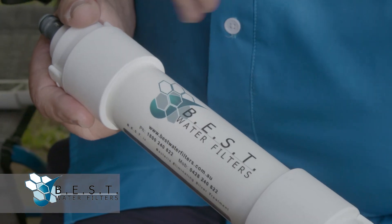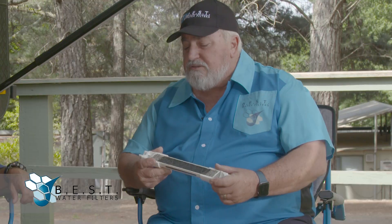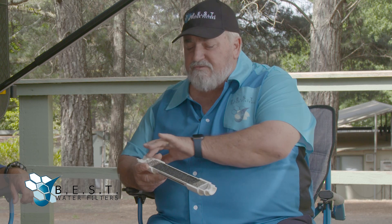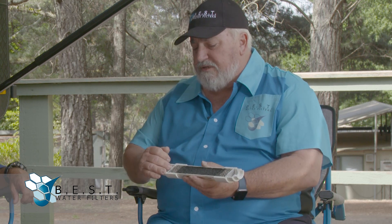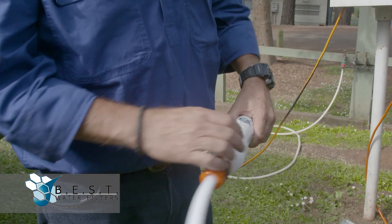Okay, so we run through the system here. As you can see it's a mirror image. On the ends here we've got a five micron dirt filter, and the advantage of having that on the outside is that any dirt that builds up here we can simply disconnect it, put it in back to front, and flush that dirt to the ground.